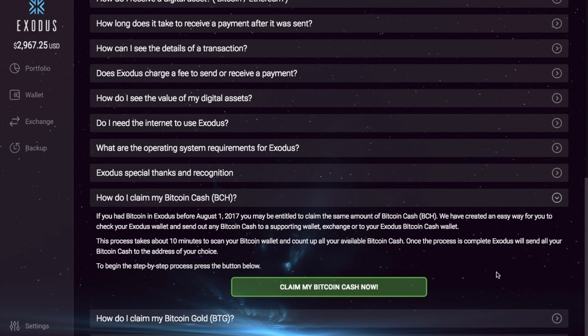If you did have Bitcoin in your Exodus wallet before August the 1st 2017, you'll also be entitled to claim your Bitcoin Cash. The process will be exactly the same as what we just followed. What you would do is go to the help section, find 'How do I claim my Bitcoin Cash,' then go through and claim your Bitcoin Cash.